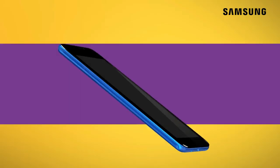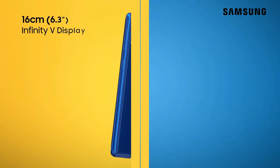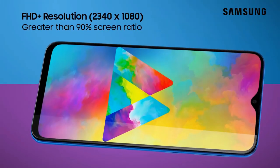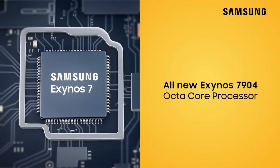The notch on the Galaxy M20 is underlined by smooth curves and has a sleek face unlock animation. The bezels surrounding the display and the chin at the bottom are noticeably smaller than what we usually see on affordable phones.